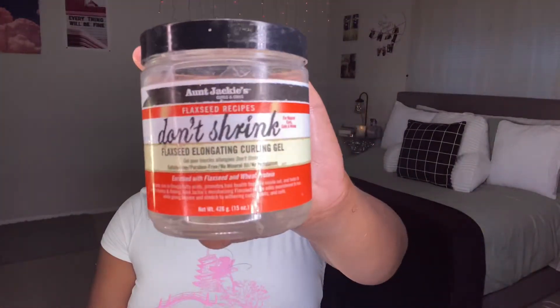Next I'm gonna split my hair in half, then spray the bottom half and go in with Aunt Jackie's Don't Shrink gel. I really like this because I don't like shrinkage at all and this helps minimize it. I apply it in sections so my hair gets a full coat, making sure to go root to tip. My hair is at an awkward length right now so this helps it shape nicely.